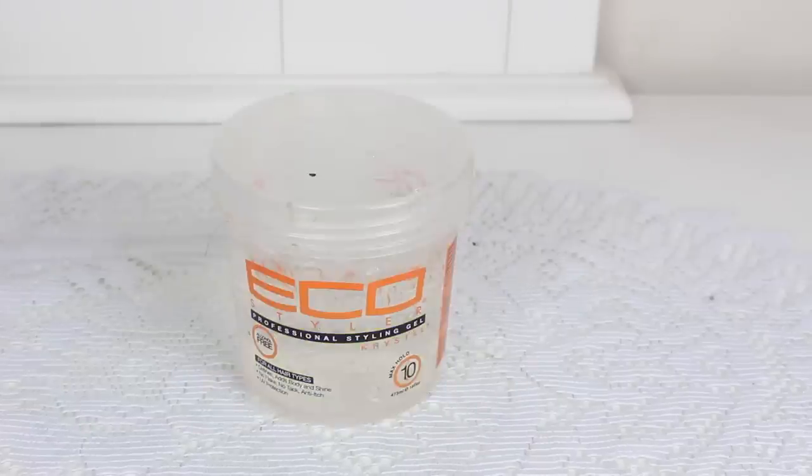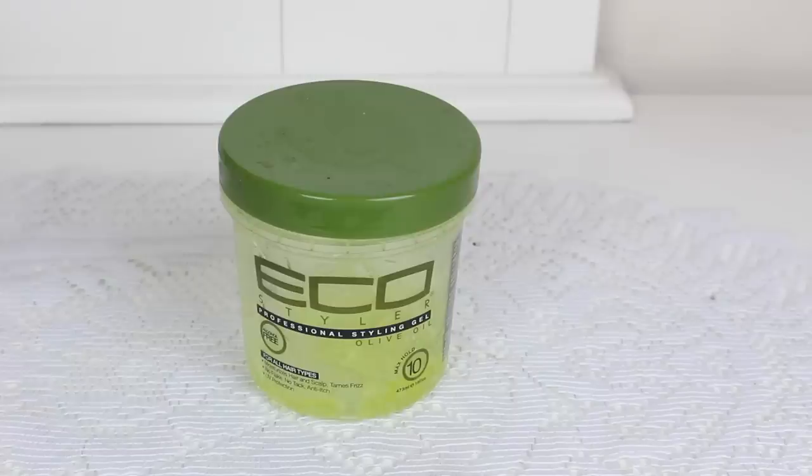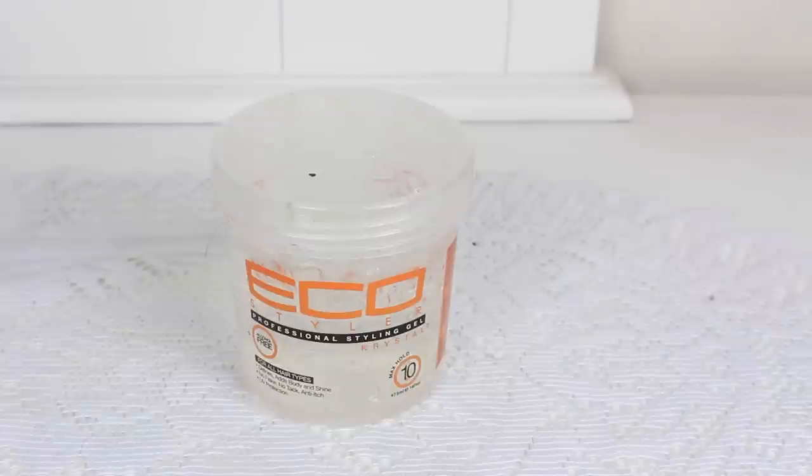I have two Eco Styler gels — the olive oil one and the crystal one. My favorite would probably be the olive oil one. I feel like it's super moisturizing, gives your curls a nice shine and definition, and it doesn't leave them crunchy at all. I enjoy the crystal one just as much, but the crystal one gives me a little bit of flakes if I put too much. Neither of them give me crunchy curls though, which is good.